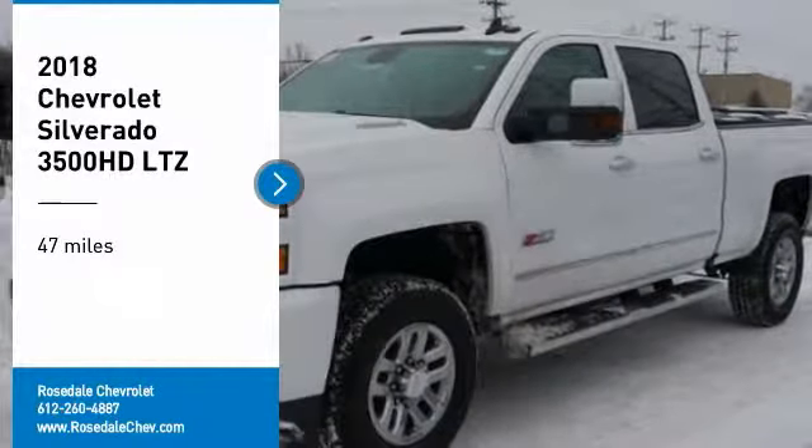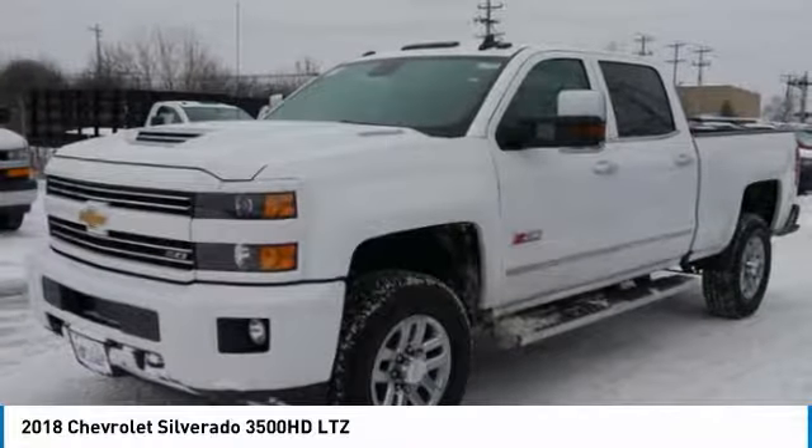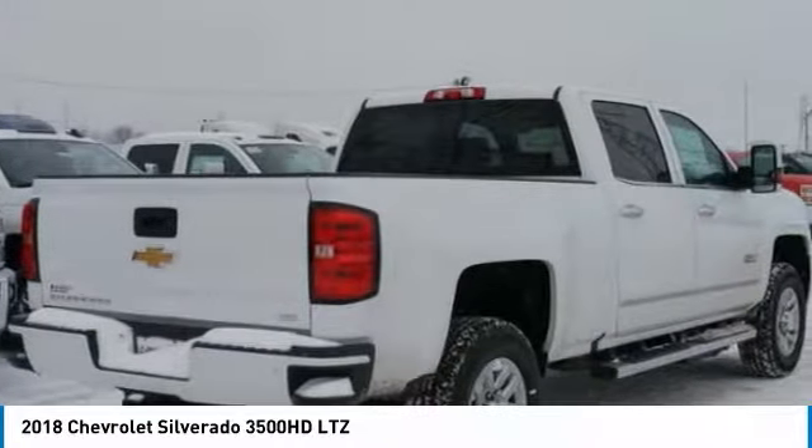Looking for the right vehicle? Check out the 2018 Chevy Silverado 3500 HD. Pros: everything. Cons: nothing.